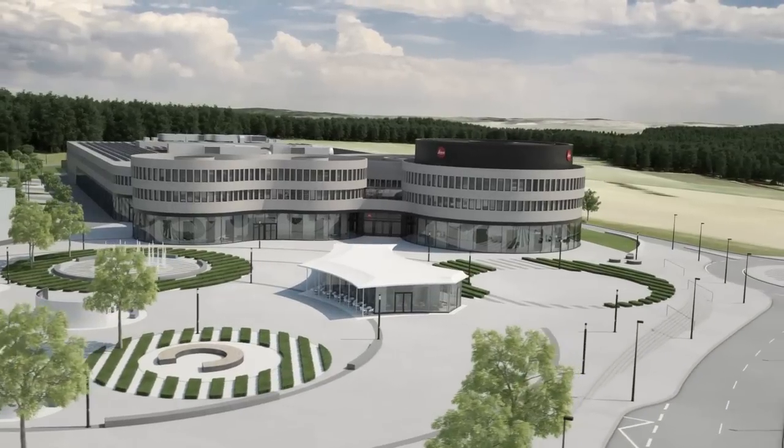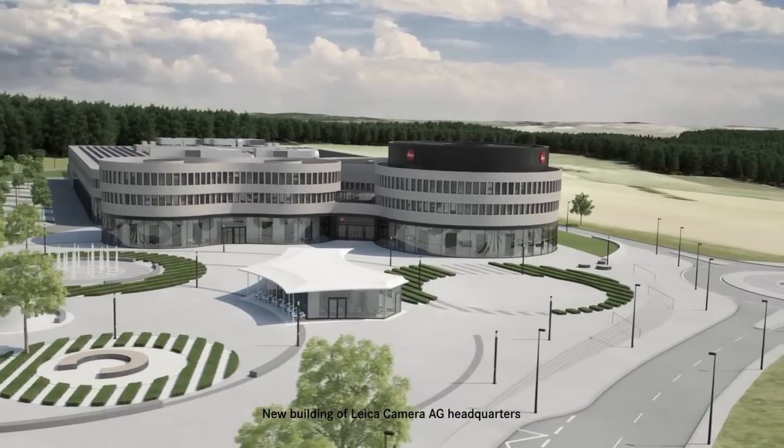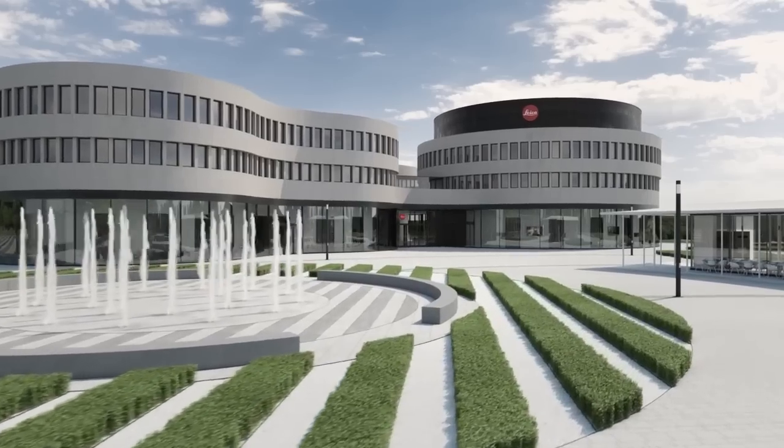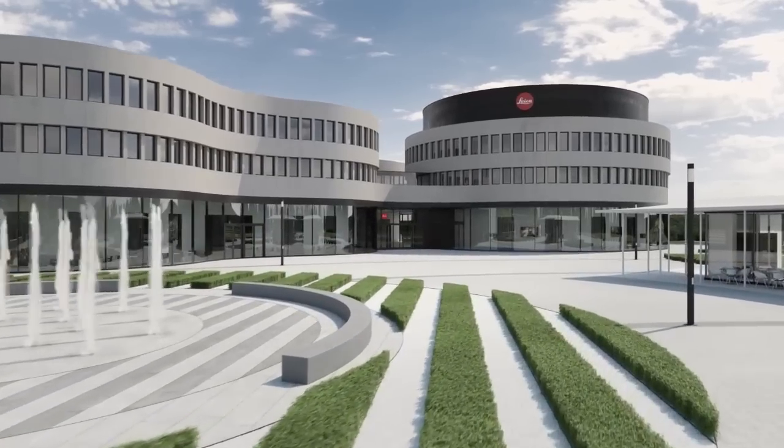We plan the official inauguration of the new plant at the end of May this year, and the movings are in the making, in the running. So we are going to have everything in place by the end of May. Thank you very much, Stefan Daniel. Thank you for watching us and we see you at Photokina. Thank you very much.